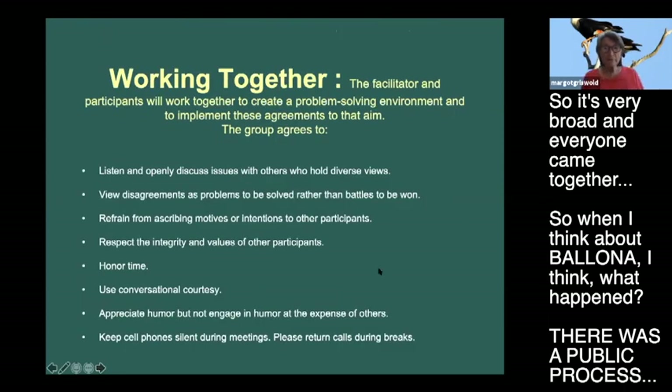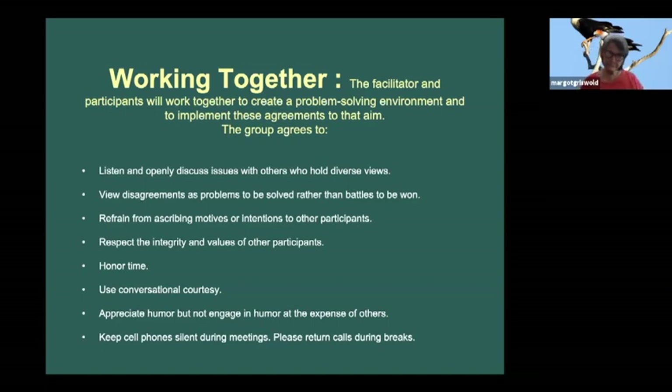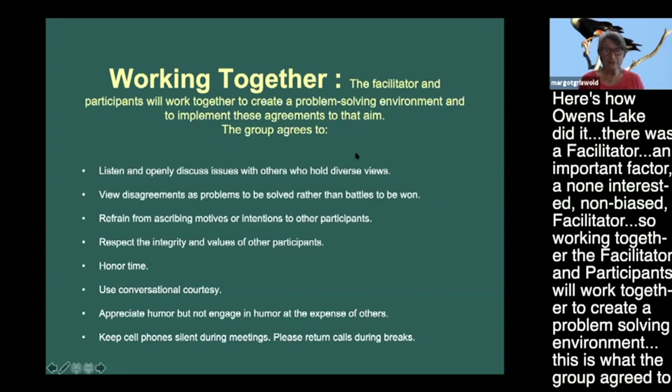When I think about Bayona, I think there was a public process, but it was more of a top-down process where the public just listened. Here's how Owens Lake did it: there was a non-interested, non-biased facilitator. Working together, the facilitator and participants created a problem-solving environment and agreed on how to implement these agreements. The group agreed on ground rules: listen and openly discuss issues with those holding diverse views, and view disagreements as problems to be solved rather than battles to be won.